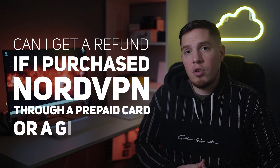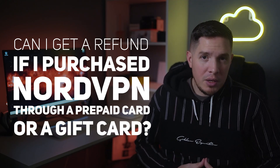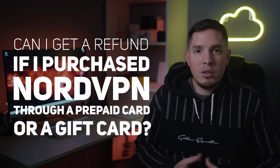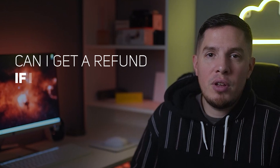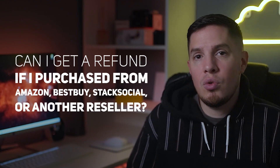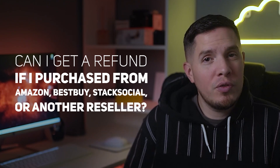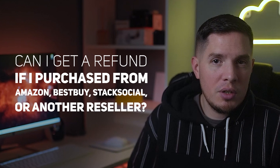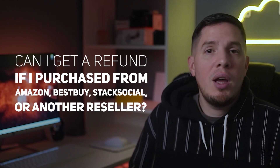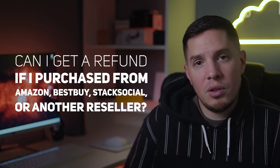Next question: can I get a refund if I purchased Nord through a prepaid card or a gift card? No — payments made with a prepaid card or a gift card can't be refunded. Last question: can I get a refund if I purchased from Amazon, Best Buy, Stack Social, or another reseller? Unfortunately no — NordVPN can't refund purchases from any resellers; you will have to request a refund from where you made the purchase, and they will process it based on their policies.